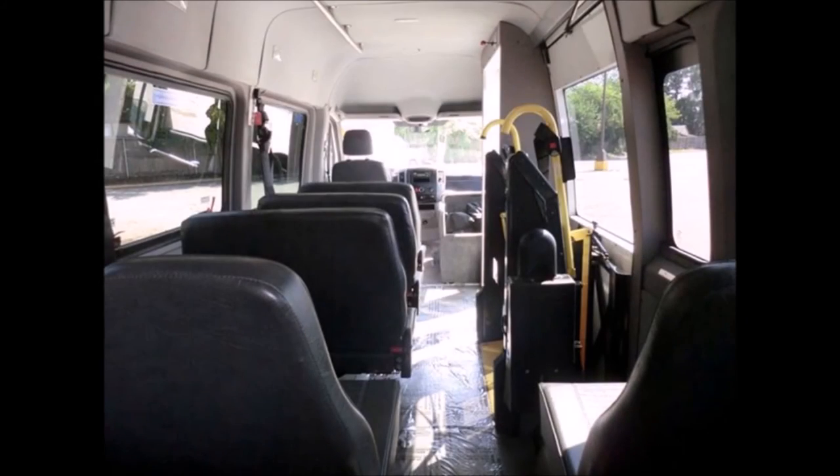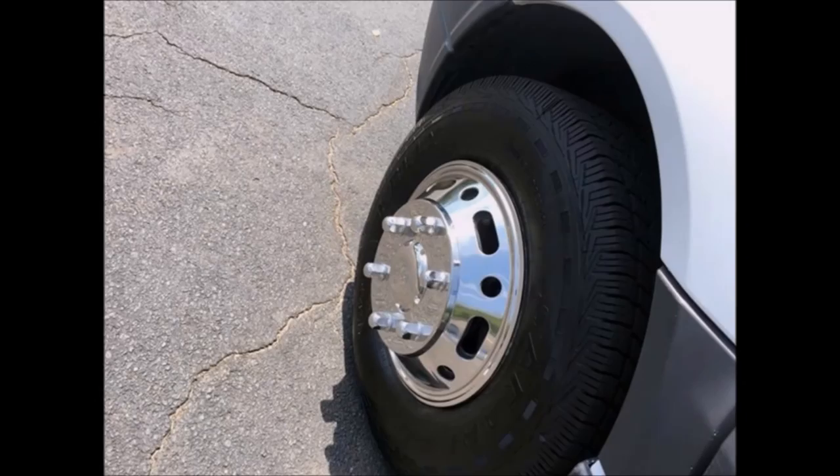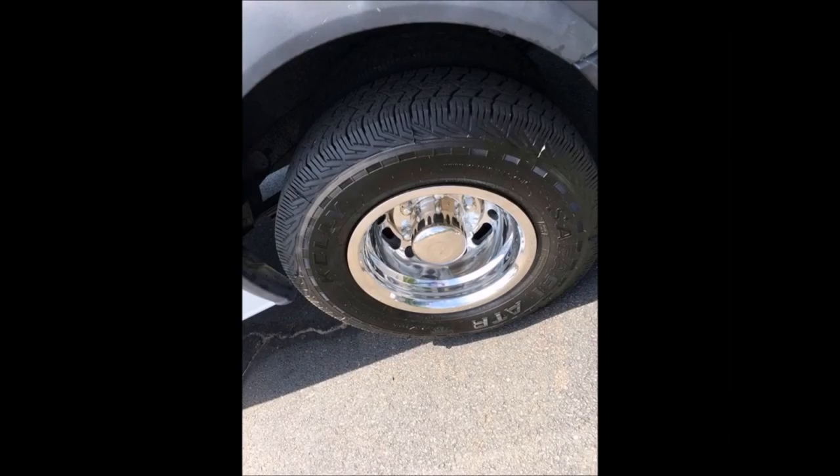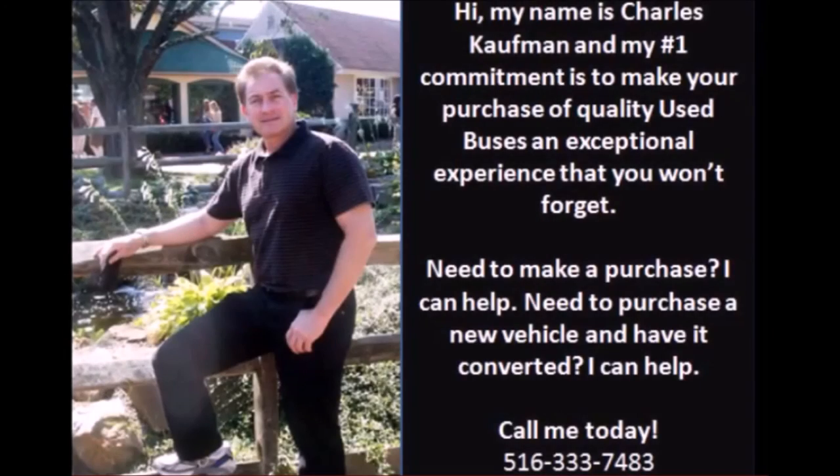The bus has extra high-capacity air conditioning front and rear, is very roomy and spacious, and is guaranteed to provide passengers with a smooth and luxurious ride. All tires are in good to excellent working condition. For more information, call Charlie at 516-333-7483 or visit www.getanybus.com.